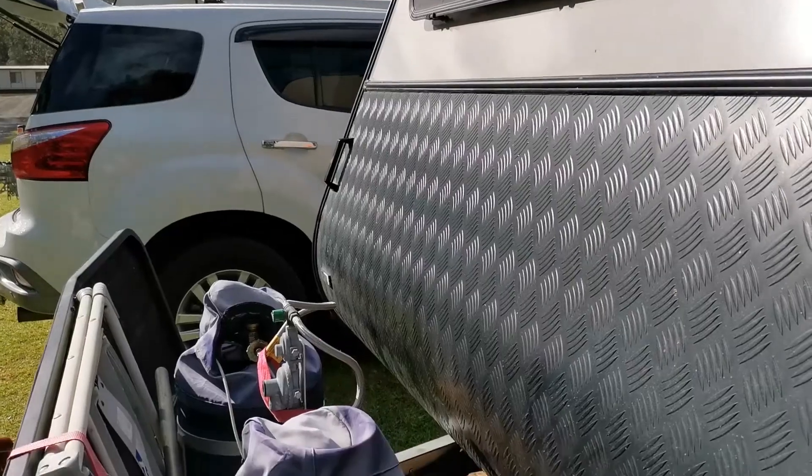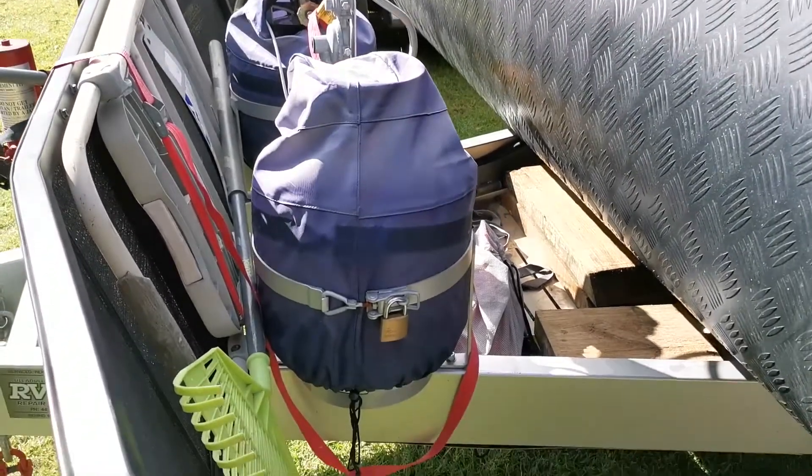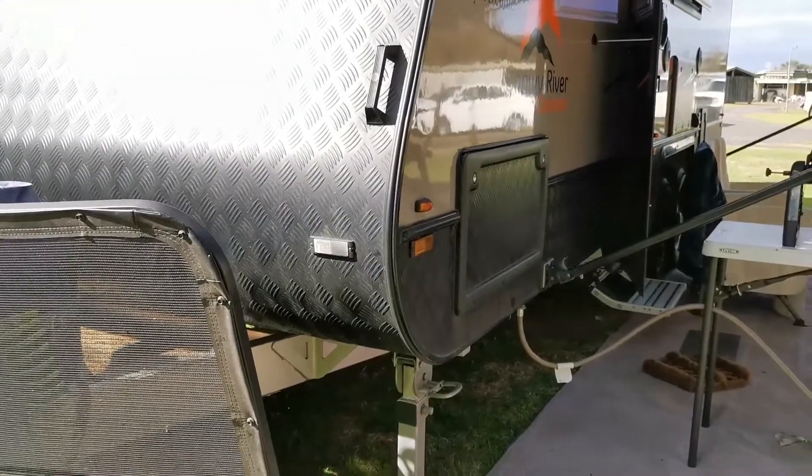A couple of other modifications we had done: we had the draw bar extended so we could put the stone guard on, and in the future in case I wanted to put the tool box on there. On the other side of the van we put a shade sail track so that when we were in extreme conditions we can protect the other side of the van from the heat and cold. On the back we also had a flood light put on so that when we were packing in at night time or in dark conditions we've got light at the back of the van as well.